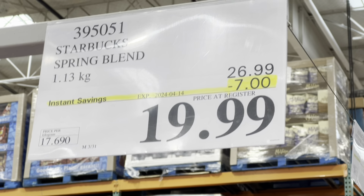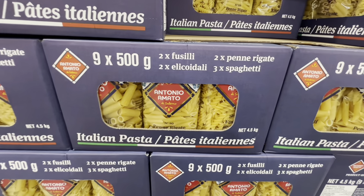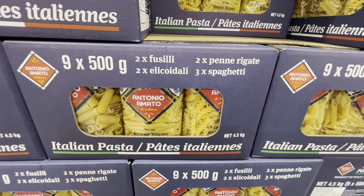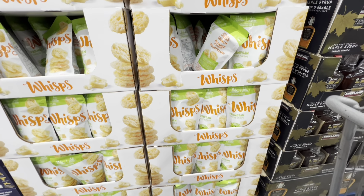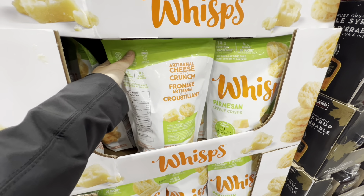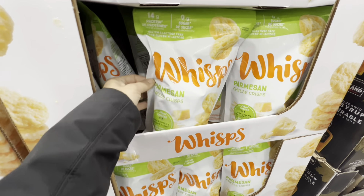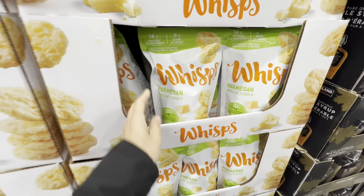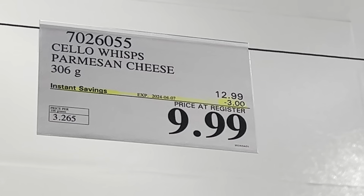The Starbucks Spring Blend is finally on deal — seven dollars off for the first two weeks of April. Italian pasta combo pack — nine in a pack — is three dollars off for the first week. Wisps parmesan cheese crisps are on deal again at $9.99, three dollars off — let me know in the comments if you've tried these!